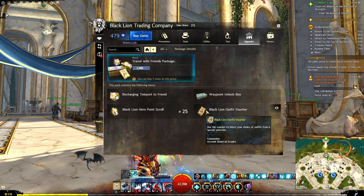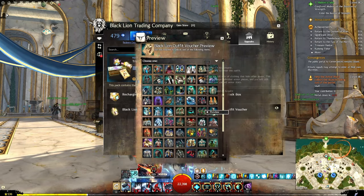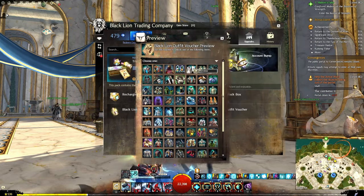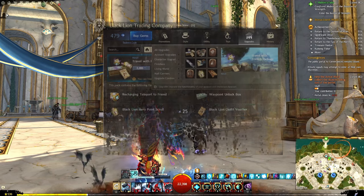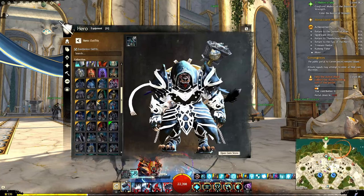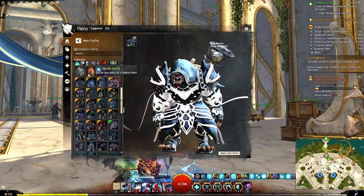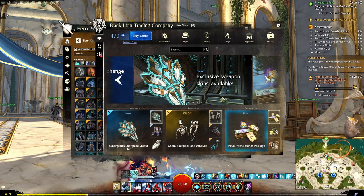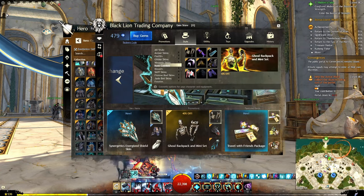And then you have the black lion outfit voucher. If we preview this, you can see all these different outfits that you can pick. If you want to see them better, you can either right-click preview them, or if you go to your hero panel — which is H — and go to outfits, you can take a look through these and see which ones you want. All of these that have an orange exclamation point are going to be available in the gem store right now.